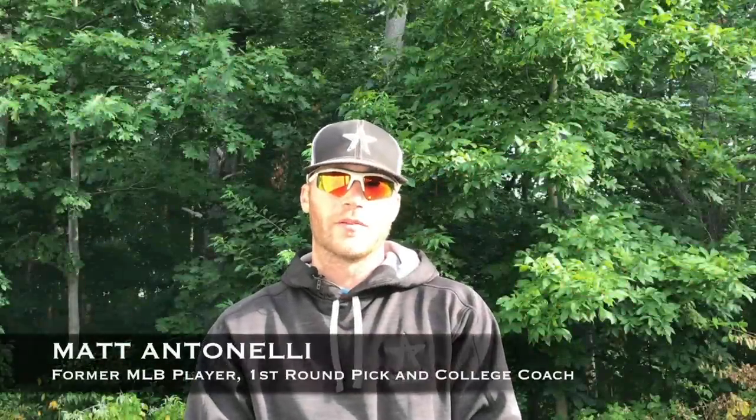Hey, what's up fellas, Mannettinelli here making a video answering your questions. Today's question was about major league clubhouses — what they look like, how they're set up, what they offer, what the food's like, all that stuff. We'll spend a lot of time on Petco Park because that was the clubhouse I was in when I was in the major leagues most often, but I've also been on the road a decent amount and we'll talk about road clubhouses too.